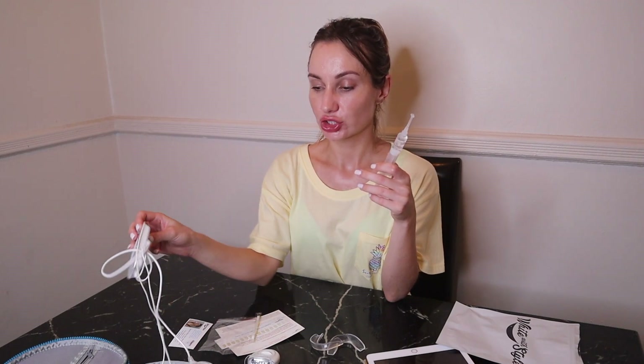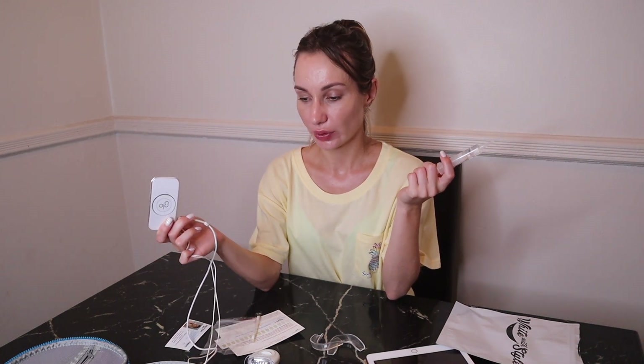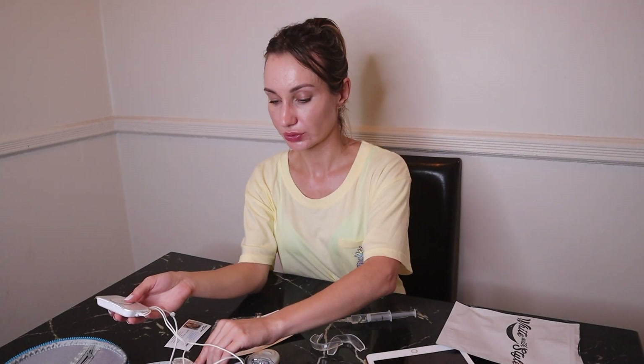One time I did a teeth whitening video where I combined the gel from White with Style with the mouthpiece from the Glow system and it worked really well. One downside of the Glow mouthpiece is that once you charge it you have to use it — if you charge it and don't use it right away, the battery kind of dies on its own. I remember charging it a couple days ago for this video but it's not turning on. Once you use it a couple of times it works fine, it just seems like if you don't use it right after charging, the battery goes dead.